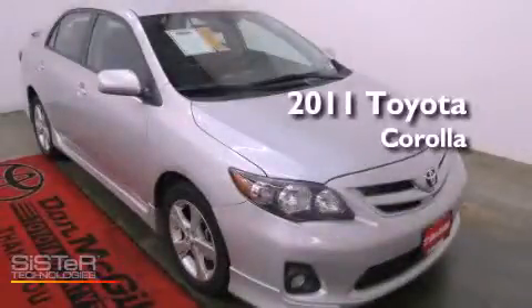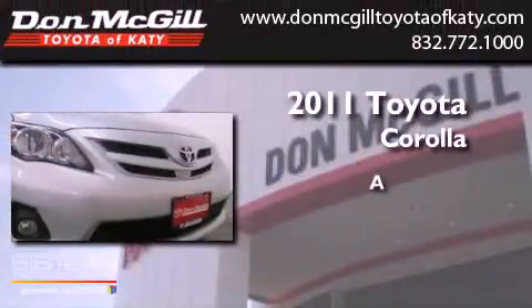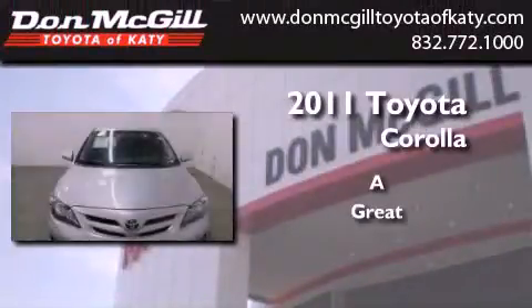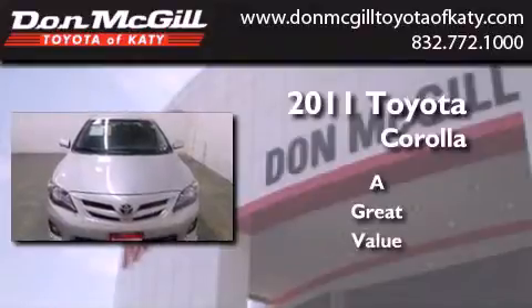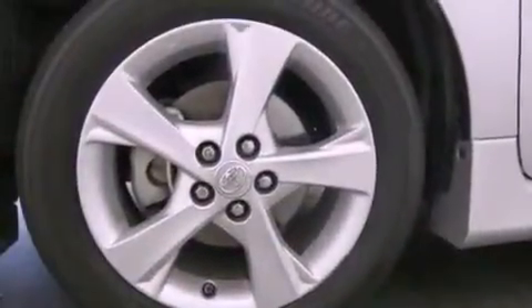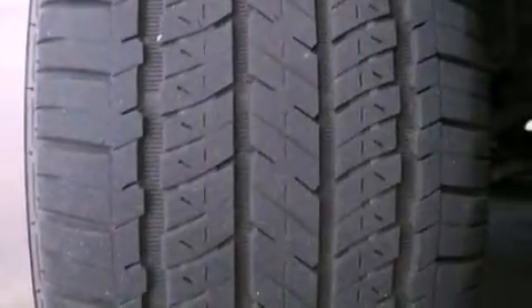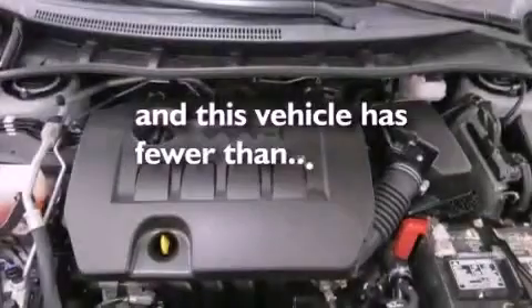This is a certified pre-owned 2011 Toyota Corolla. Features include air conditioning, a CD player, an engine immobilizer theft deterrent system, traction control, side curtain airbags, rear seat childproof door locks, and this vehicle has less than 30,000 miles.